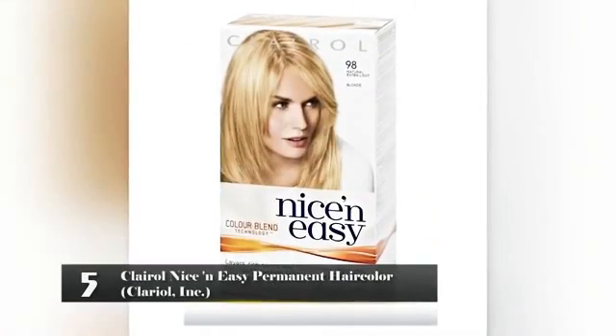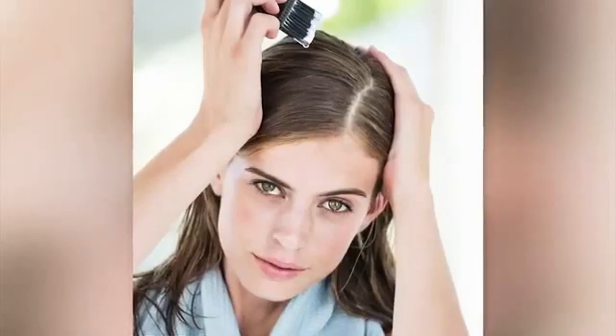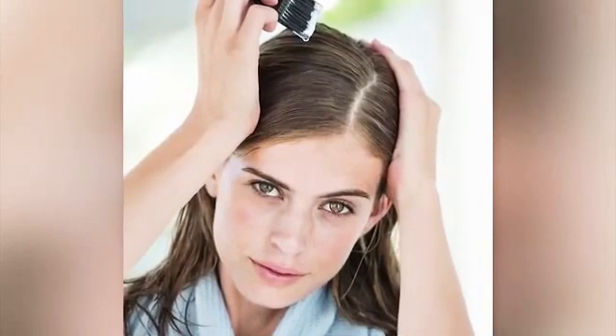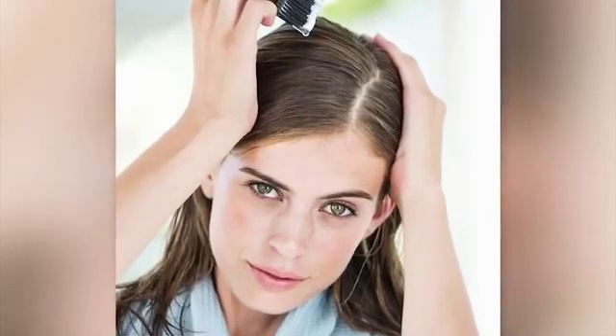Number 5: Clairol Nice and Easy Permanent Hair Color – Clairol Inc. Many women use this product to change the color of their hair or to cover up their gray hair. Unfortunately, there are several ingredients in this product that can be hazardous to your health. Fragrance – the ingredients in this product to give it a better smell contain various undisclosed ingredients. The ones that are listed are linked to cancer, multiple myelomas, and non-Hodgkin's lymphoma. It can also result in contact dermatitis on the scalp.